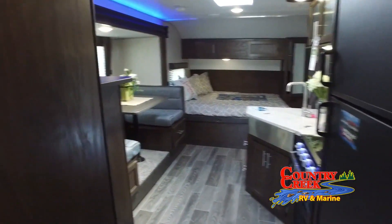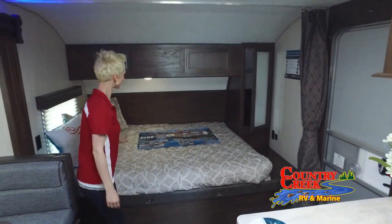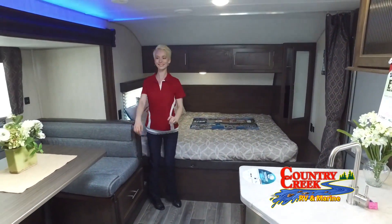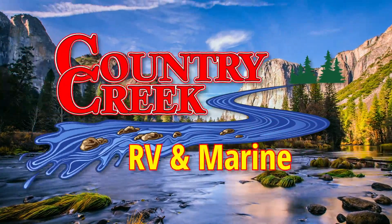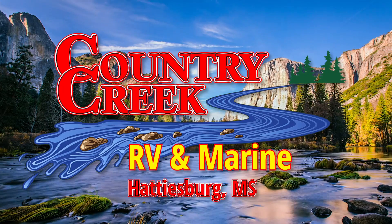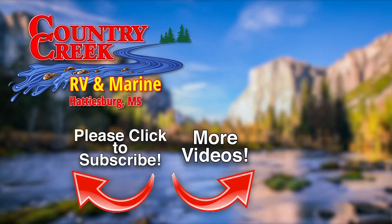If you need help finding the RV or boat of your dreams, please just ask. In the meantime, be sure to subscribe to our channel to stay up to date on all the latest recreational innovations, both on and off the water, and to receive up to date videos on all our new and used RVs and boats here at Country Creek RV and Marine Supercenter.